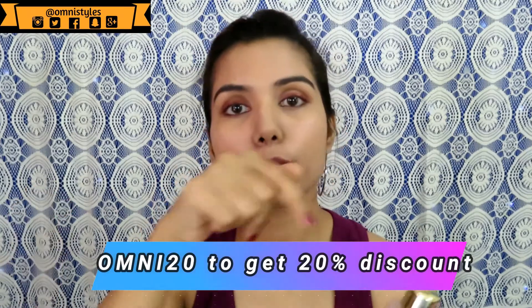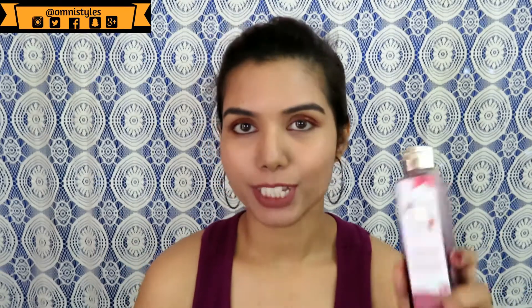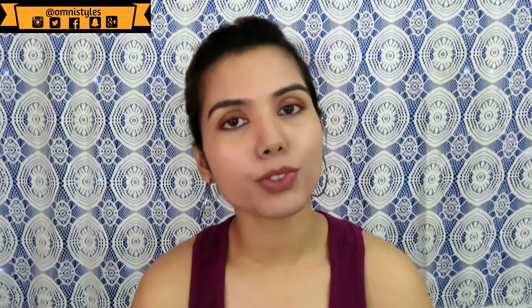The only thing to check is availability — you can look online or go directly to the Herb Island website to place an order. I'll put the details in the description box. If you want to buy this product, you can use the coupon code OMNI20 to get a 20% discount on Herb Island products.